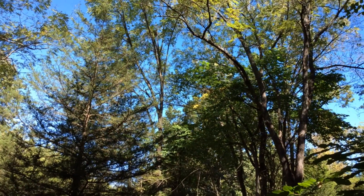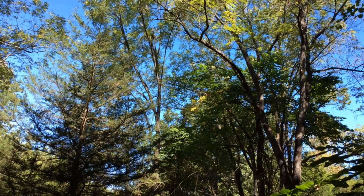There's a whole bunch of cedar waxwings right there.